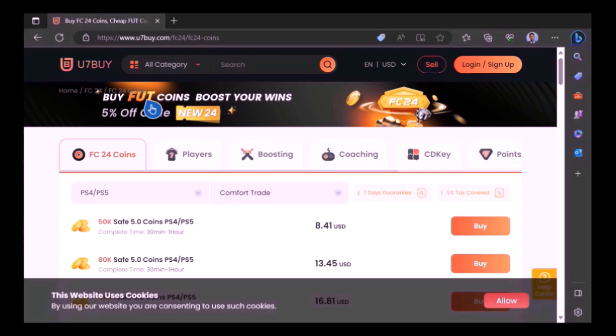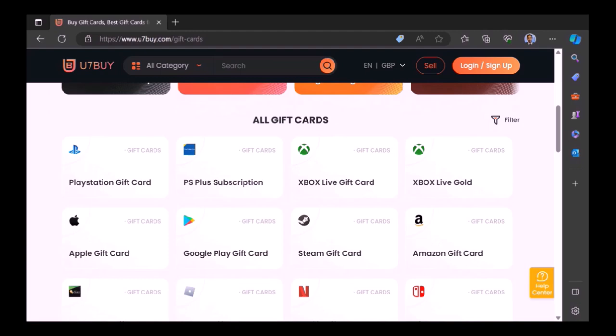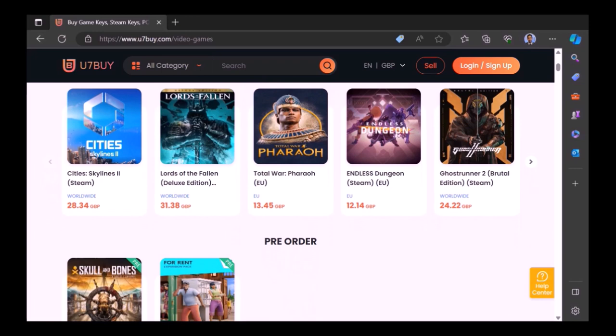Want to use icons and elaborate your experience on EAFC24? Well, check out use7buy — it's the only place JD Gaming ever uses to buy his FC coins. 7buy also sells other things, not just coins, but gift cards and games at fantastic prices.